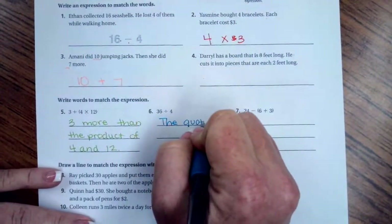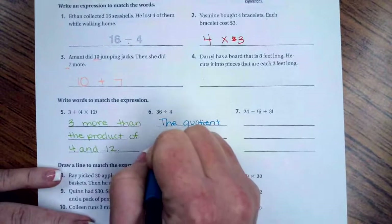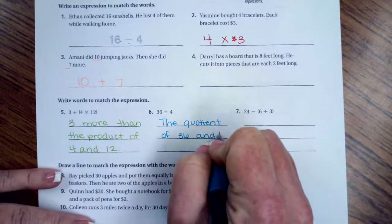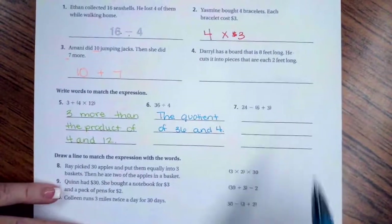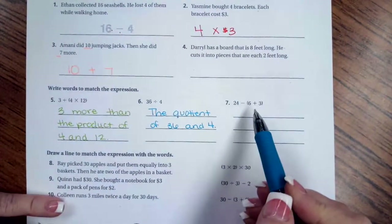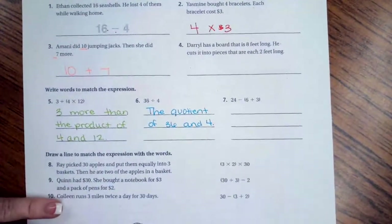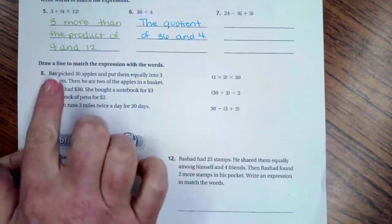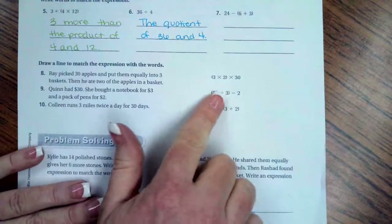We write: the quotient of 36 and four. Try number seven on your own. For numbers eight, nine, and ten, all we're going to do is match these word problems with the expression that matches.